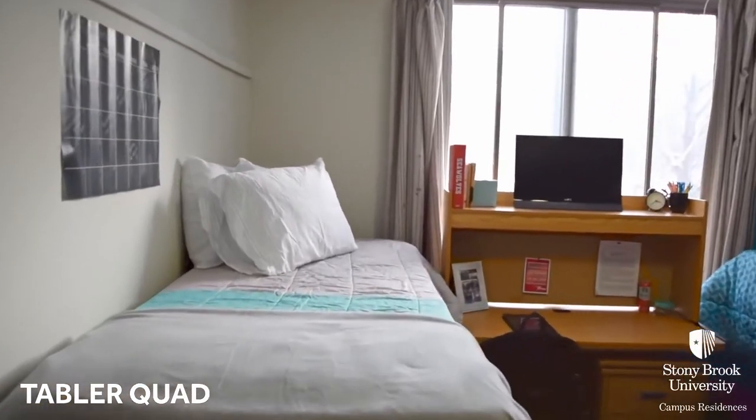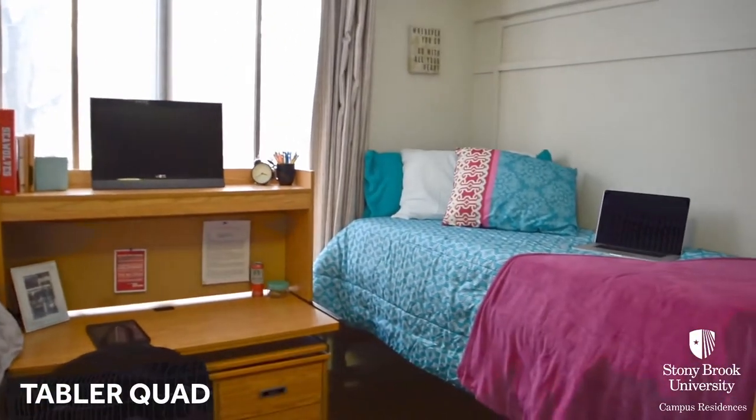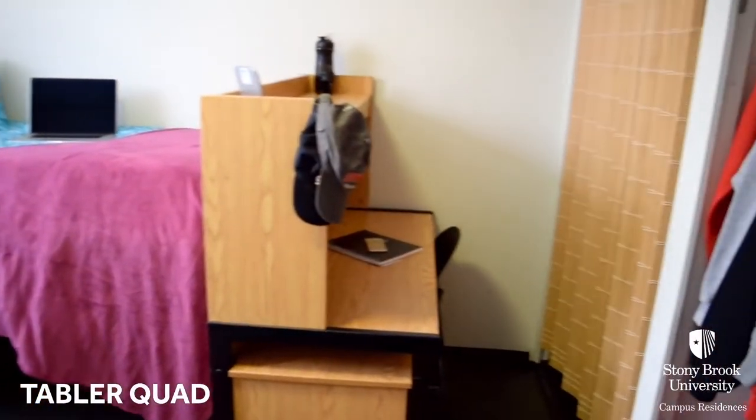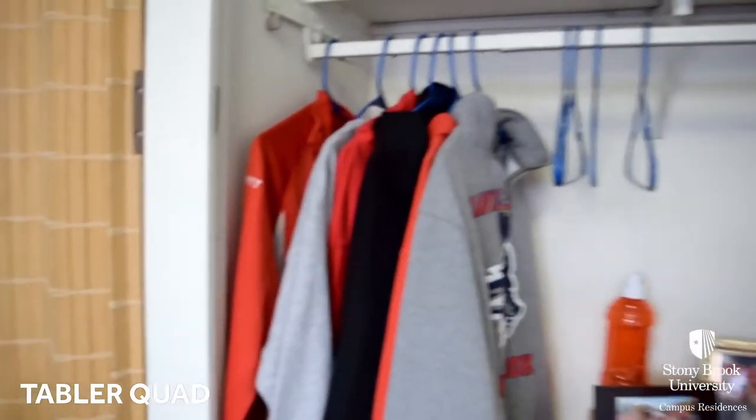Options include quiet living areas of housing, substance free communities, a second year living experience, and several gender inclusive housing communities across campus.